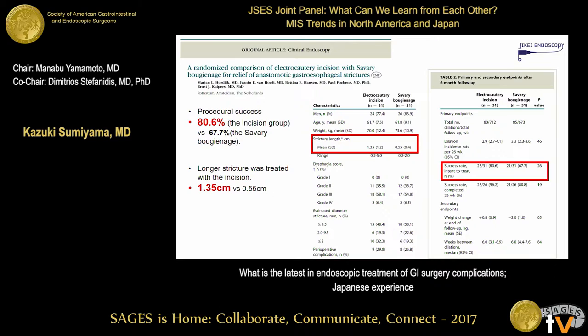A publication from a Dutch group compared the incision group and the Savary bougie dilation group. The procedure success rate was higher in the incision group. Although a longer stricture was treated in the incision group, the success rate was better. However, there were no statistical differences due to lack of volume.